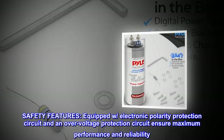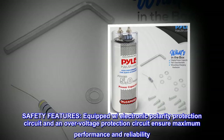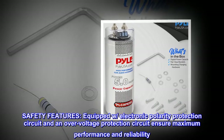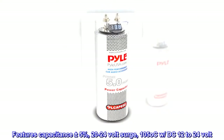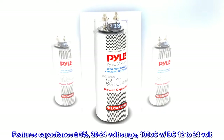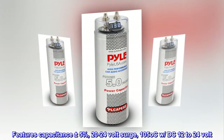Safety features include an electronic polarity protection circuit and an over-voltage protection circuit to ensure maximum performance and reliability. Specifications include capacitance of plus or minus 5%, a 20 to 24 volt surge rating, operating up to 105 degrees Celsius, and DC 12 to 24 volt compatibility.